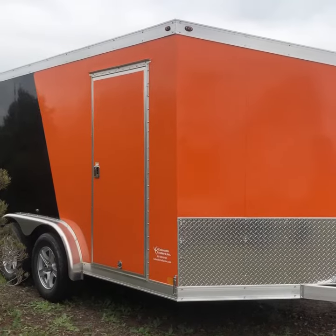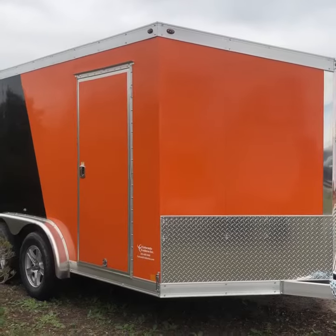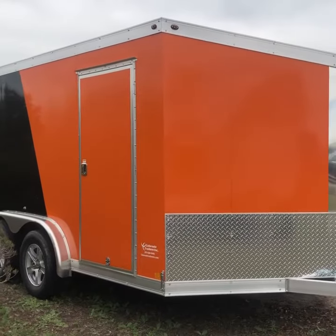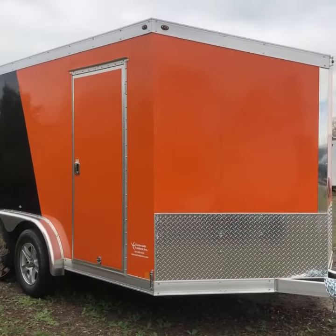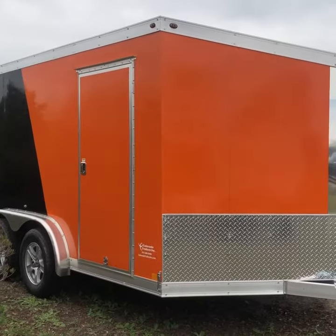Hey guys, it's Colorado Trailers. Wanted to show you the deal of the day. This is a brand new 2019 seven and a half wide by 12 plus V Harley hauler, UTV hauler, motorcycle hauler — whatever you need it to be — on an all aluminum frame, so it's super lightweight.